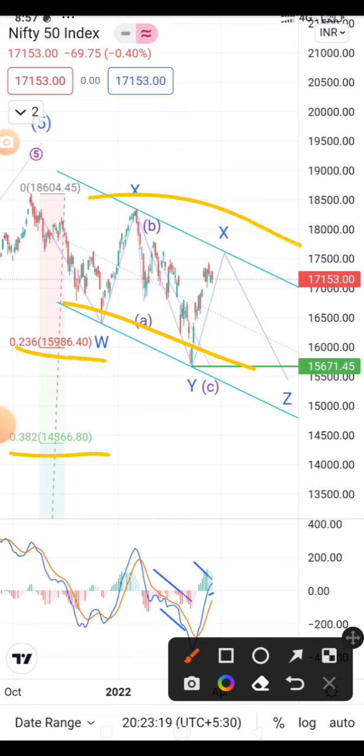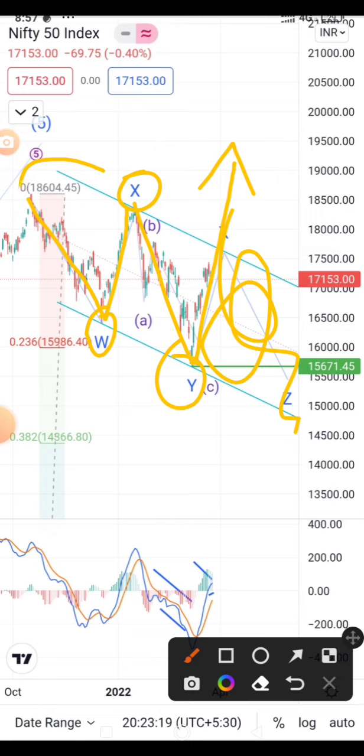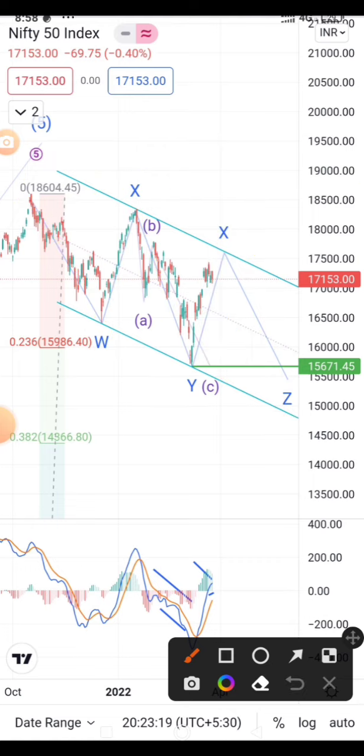The 0.236 level has already been reached. Nifty has made a WXY double complex correction and it is going to go on the upside. If it breaks this level, we have to conclude that Nifty has completed its correction near 15671 as a double complex correction.